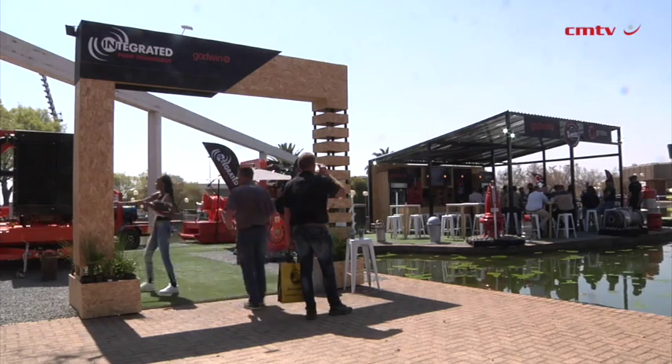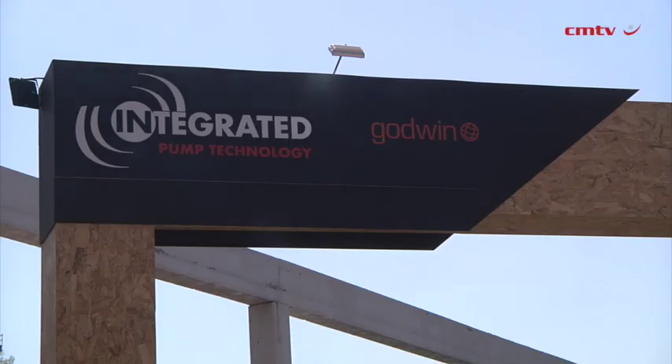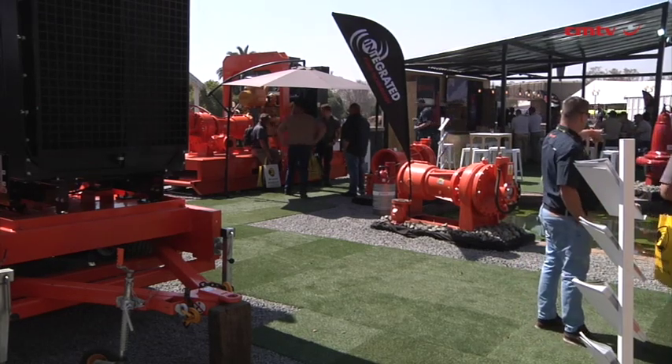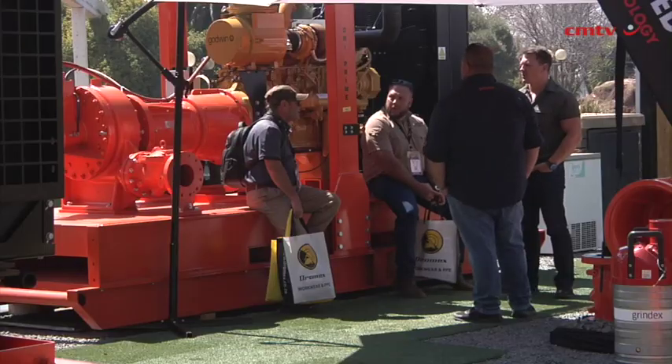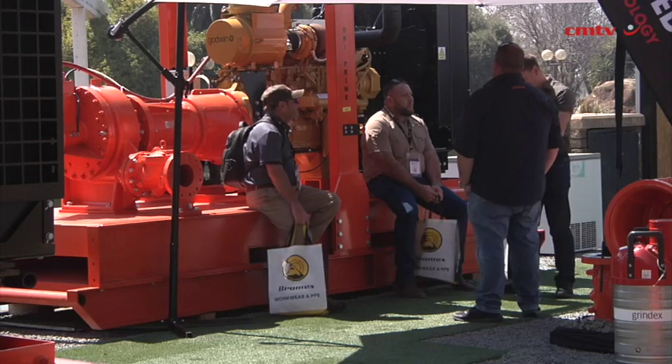In the Grindex and Godwin portfolio there's a vast range of significantly different pumps available to the market. We've got pumps that can handle dewatering, slurry as well as sludge. We've got stainless steel units that can handle high pH or low pH applications, and then on the diesel range we have both the HL range which handles high pressure applications, as well as the CD range which, where the flow requirement is a bit higher, we would then be able to offer pumps that can handle higher flows.